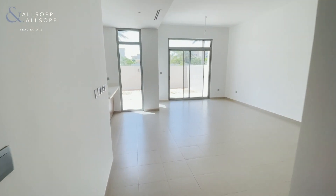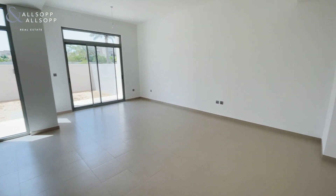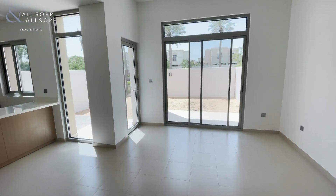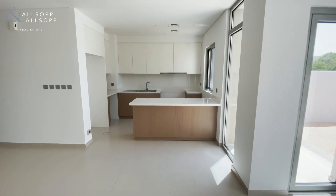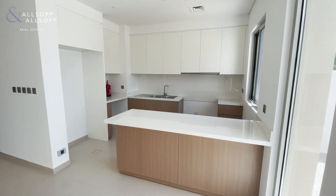Straight into the reception area, lounge and dining. You've got floor-to-ceiling windows, and a lovely kitchen with enough room for a dishwasher, double fridge, and double oven.